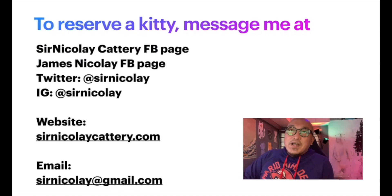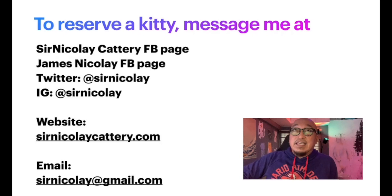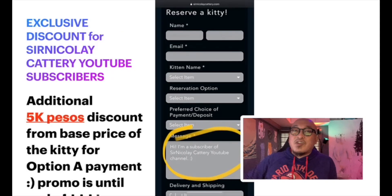If you want to reserve a kitten, message me at Sir Nicolai Cattery Facebook page, my personal James Nicolai FB page, Twitter, or Instagram. You can also go directly to my website to reserve — prices are posted there. You can email me at sirnicolai@gmail.com. YouTube subscribers get an additional 5,000 peso discount on the base price of kittens as long as you go for option A. So you have exclusive discounts that help make kittens more affordable.